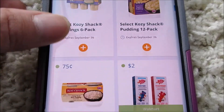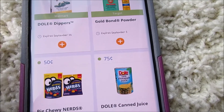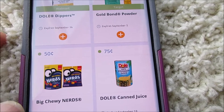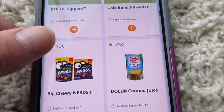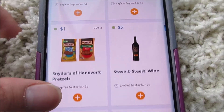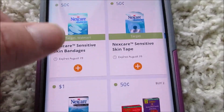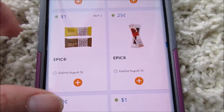Here are the Cozy Shack items, Gold Bond, and big chewy Nerds — 50 cents. I don't know if some of this stuff is on Checkout 51 or Saving Star. I prefer Checkout 51 because you can reset it — it usually resets if not a lot of people have done it — so that's what I usually like to do. Some of these deals I'm not doing since I haven't been on Checkout 51 for a while.